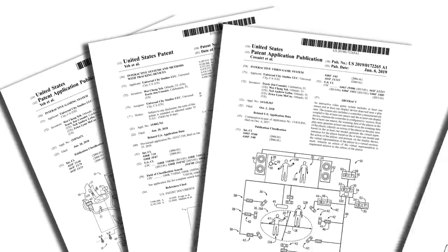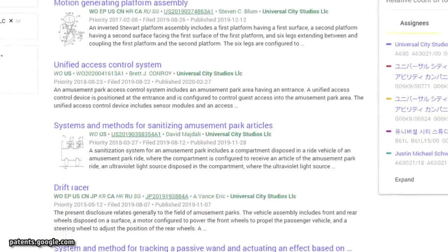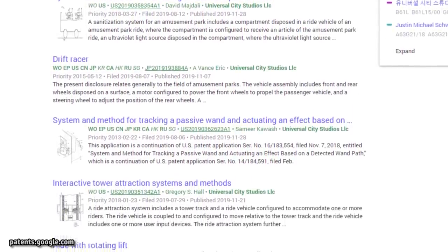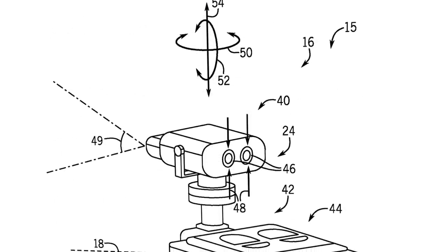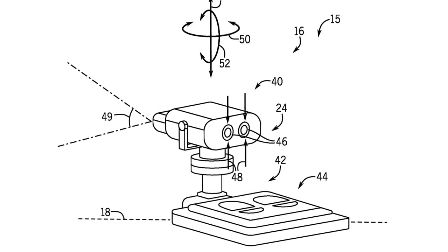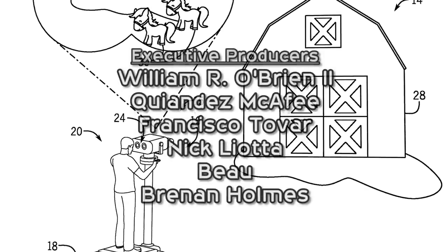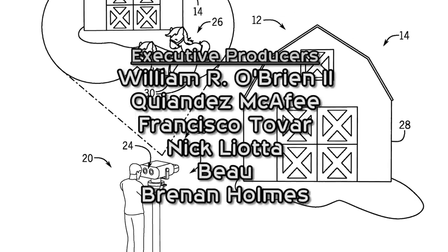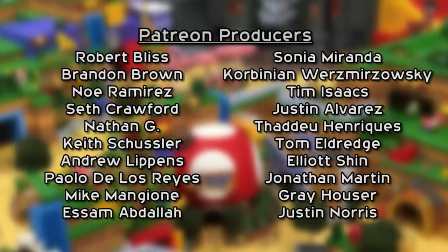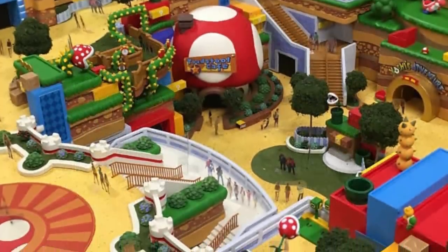One of the ways I spend my free time is by going through theme park patents. And with the recent closures and recommended self-isolation, let's just say I've had some extra free time on my hands. One patent I recently came across is for the rumored AR binoculars expected to be located throughout Super Nintendo World. These binocular stations will allow you to see additional characters and elements added on top of reality. Let's dive into this technology to learn how it will allow you to view and interact with the video game world.